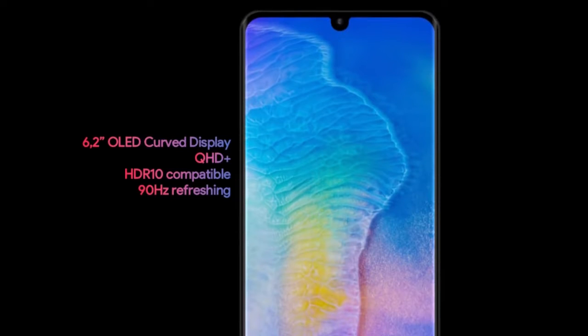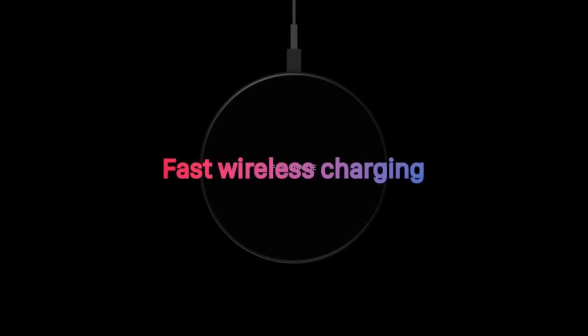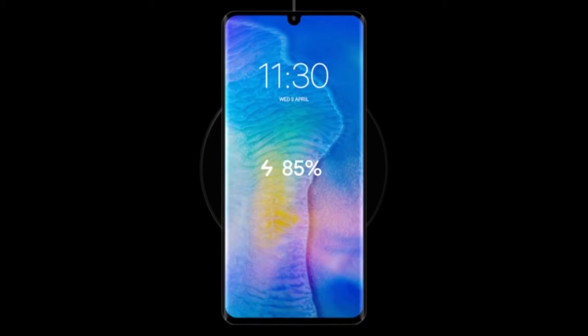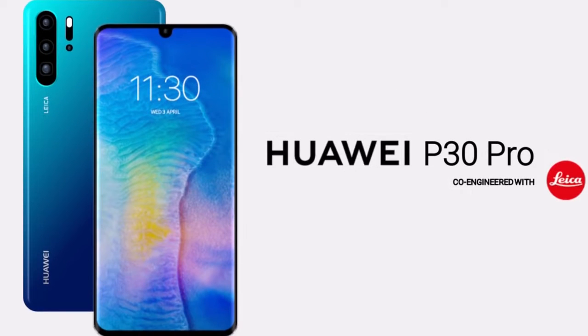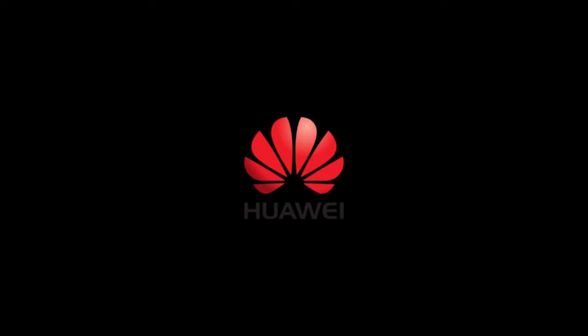Huawei manufactures its own chips, so the P30 and P30 Pro will no doubt run on the latest Kirin processor, the Kirin 985, which is an unreleased chip from Huawei.